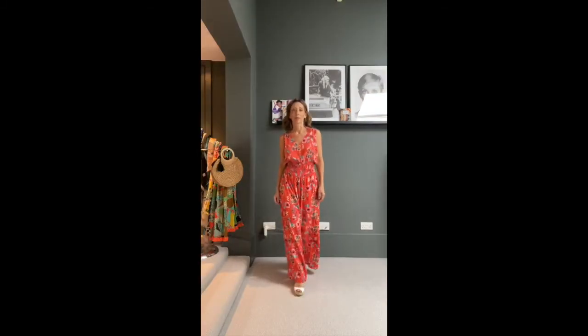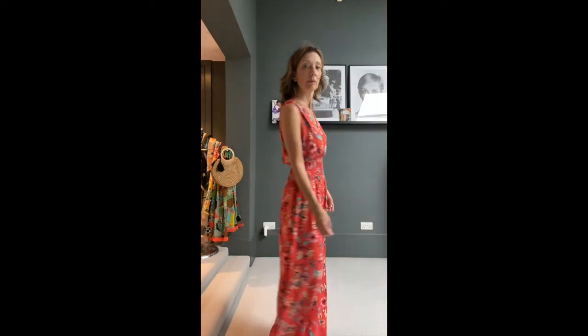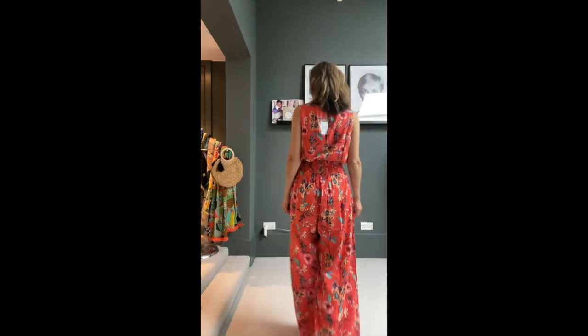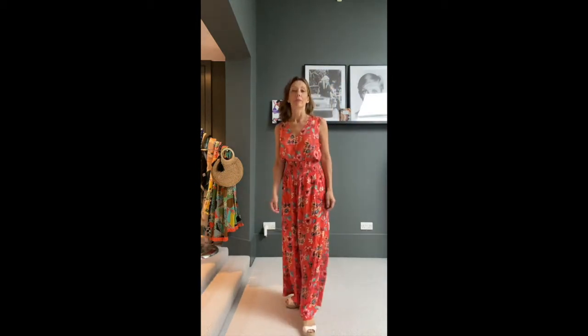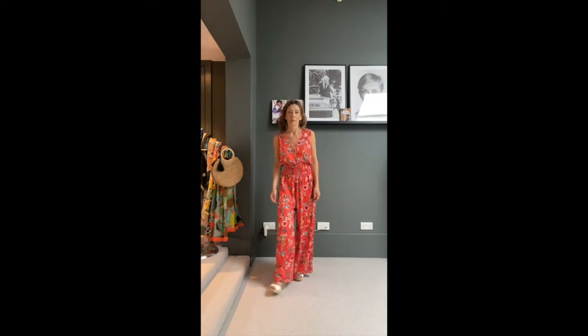The next jumpsuit has wonderfully long wide legs so it looks a bit like you're wearing a maxi dress. It has a smocked elasticated waist and is a beautiful coral sort of floral print — it's really stunning, especially if you're tall.